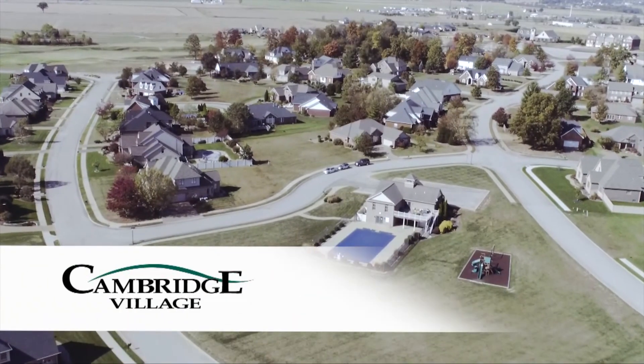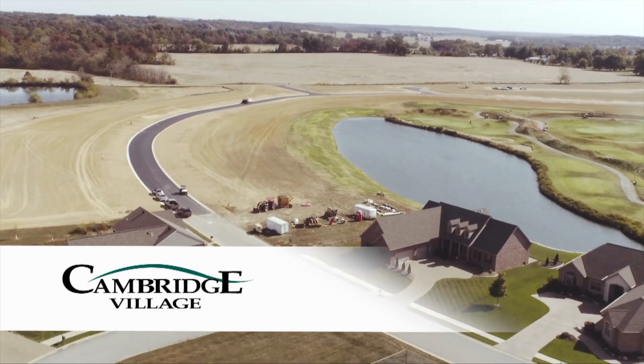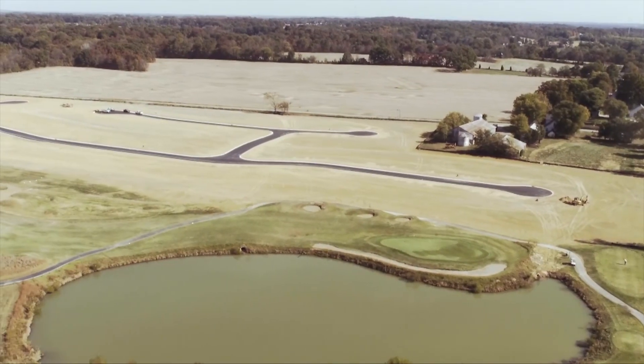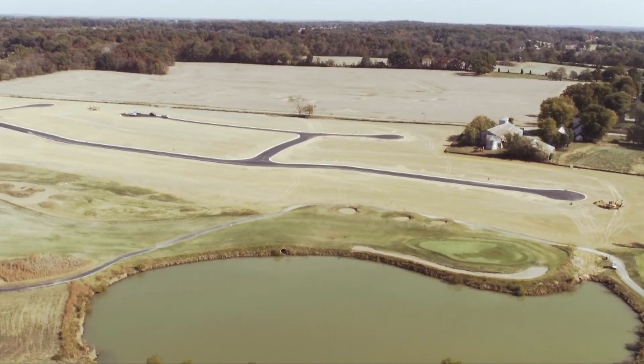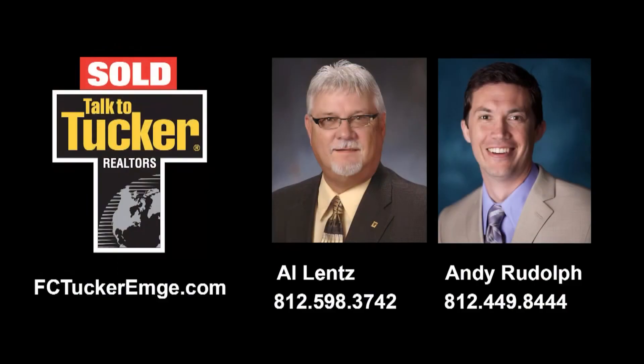Lots in the Fairways at Cambridge are selling quickly, but golf course lots are still available. If you're interested in new construction, bring your own builder to Cambridge, where every day feels like a vacation. For more details, talk to Al Lentz at 812-598-3742 or Andy Rudolph at 812-449-8444.